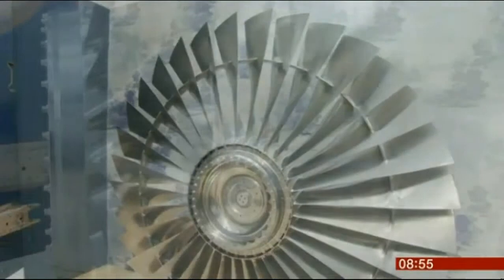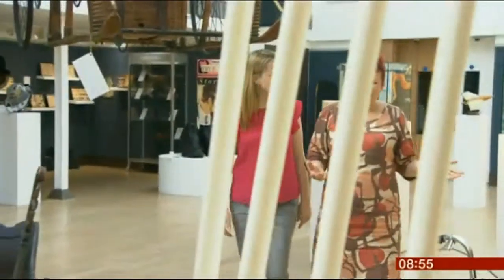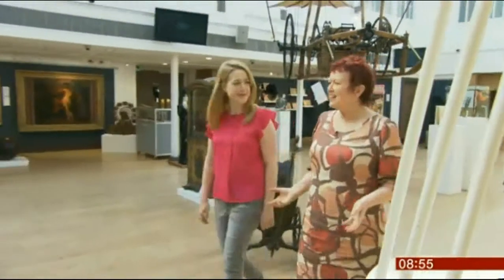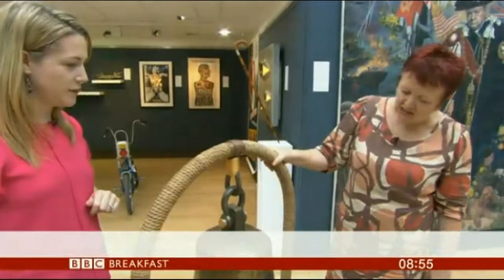From the futuristic to the prehistoric, the out-of-the-ordinary sale is certainly getting people talking, with over 155 lots to go under the hammer. We enlisted the help of social historian Janie Hampton to pick out the highlights.